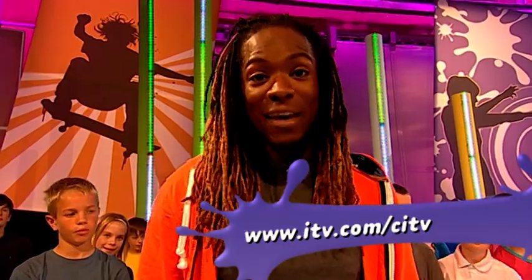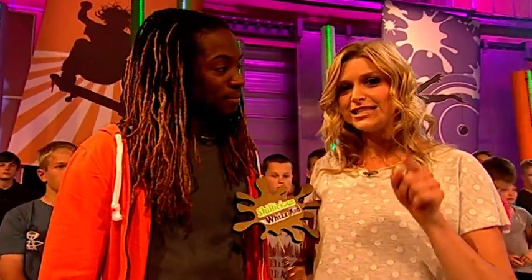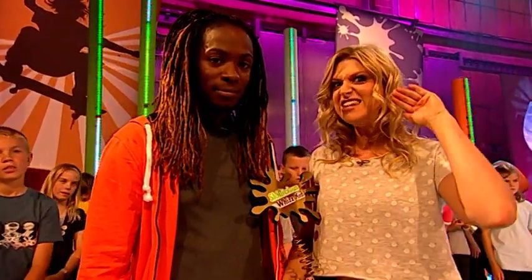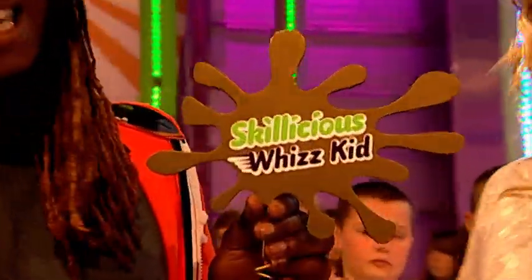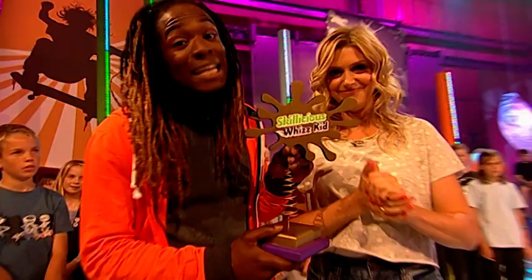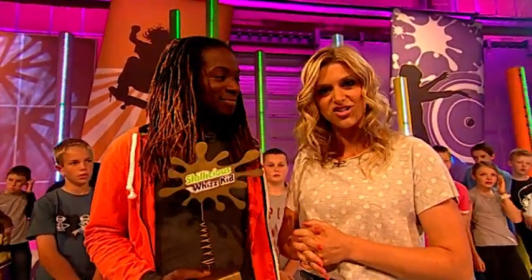If you want to find out about that or anything else we feature in the show, you need to go to the website: itv.com forward slash CITV, and then click on Skillicious. Over the series, we've been searching for the country's hottest new talent — kids like you taking things to the next level. We've been awarding them these limited edition Skillicious Whiz Kids trophies. Today's is a very special one. Boys and girls, start your engines and let's meet today's Skillicious Whiz Kid.